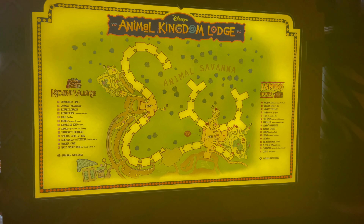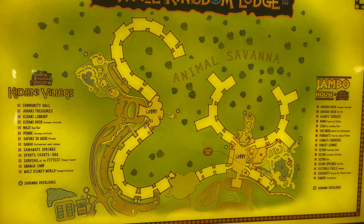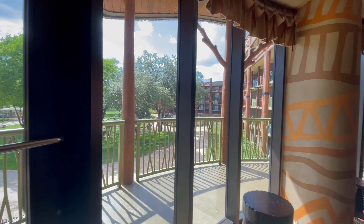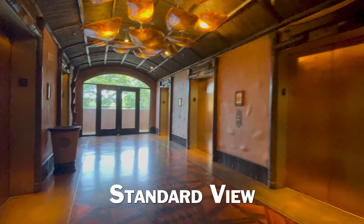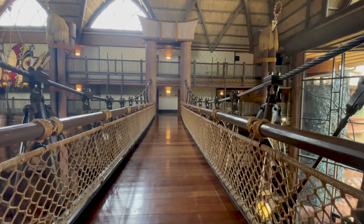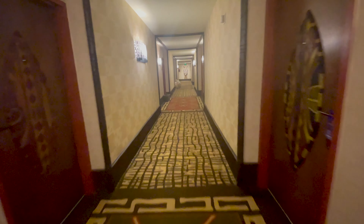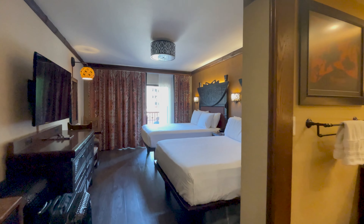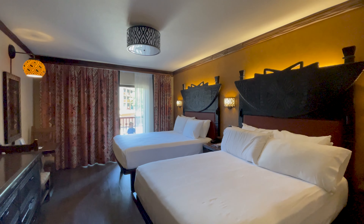Jumbo House is divided into four hallways spanning from the grand lobby — Kudu Trail and Ostrich Trail on the left side of the building, and Zebra Trail and Giraffe Trail on the right. Rooms come in standard view, water view, or savannah view, with either two queen beds or one king bed. We got a lobby level room on the Kudu Trail and loved every minute. Decorated in dark wood with red and yellow accents, these rooms help bring the African safari to life.